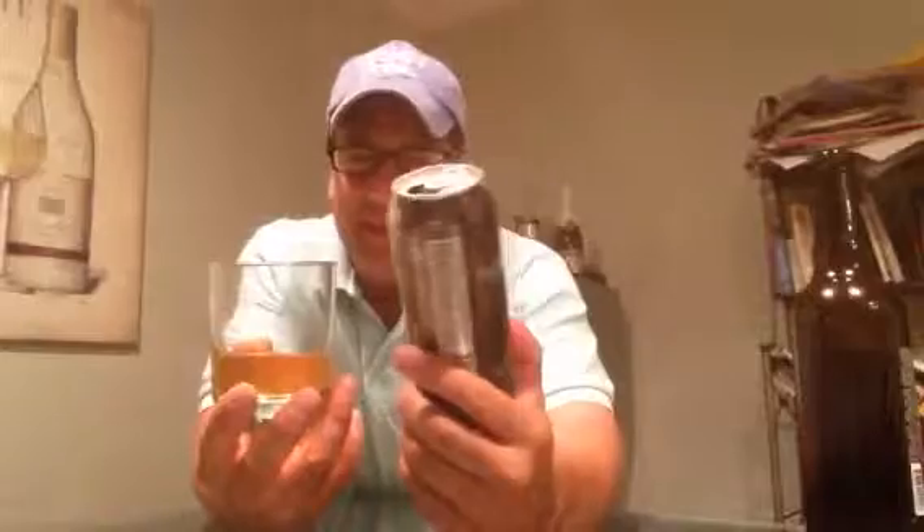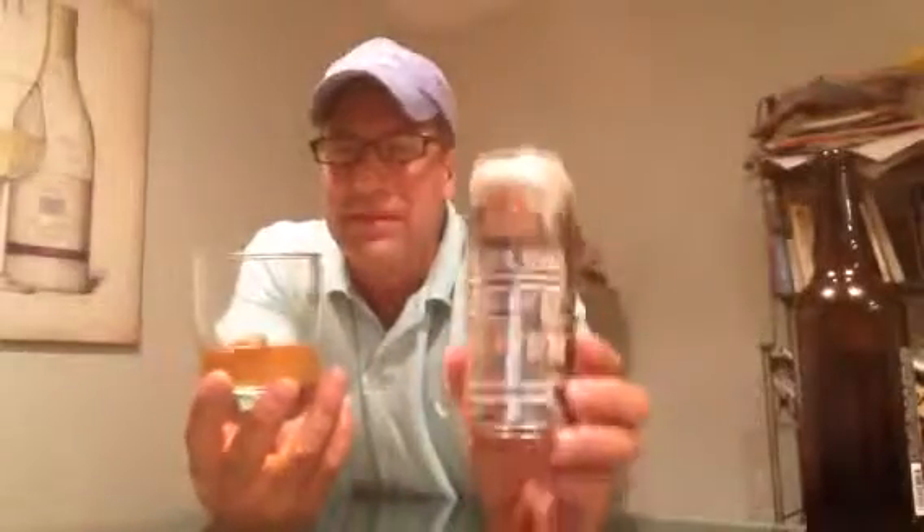But this is decent. I'd give it a B. I've had worse than this — I've had quite a few American Heffenweizens and they suck. This one is trying to be a Heffenweizen. This is decent though. If I taste it on tap, it probably tastes twice as good. That's the thing — if it's decent in a can, it should be decent on tap. I'll taste it on tap.